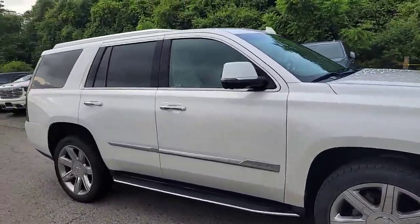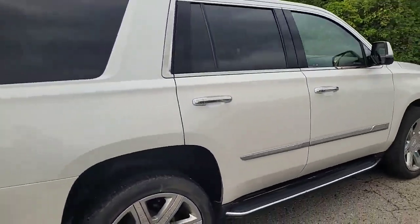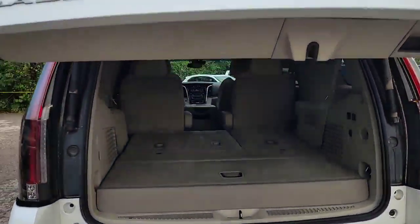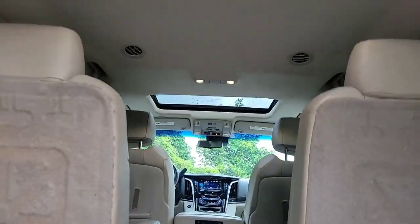Here's a quick walk around the outside. We can see it in that tricoat white paint. We of course have the 22 inch wheels and fixed running boards. Quick look in the back — we'll take a look at our 7 passenger seating configuration, and of course we've got that sunroof up top.